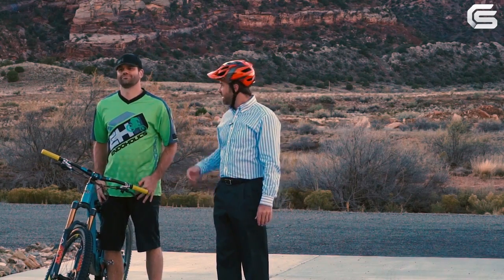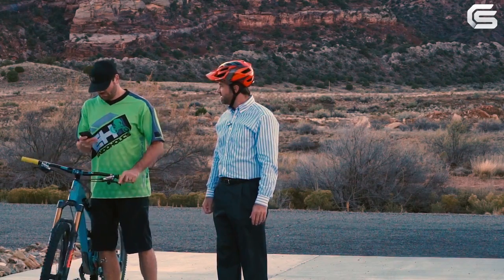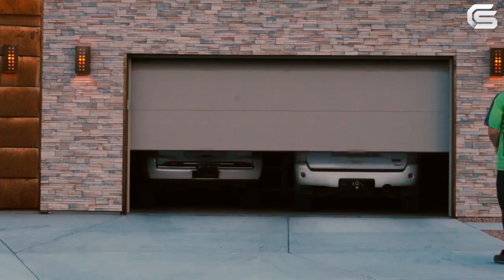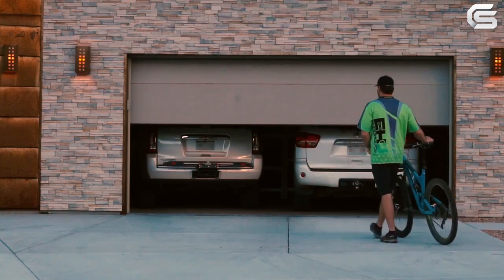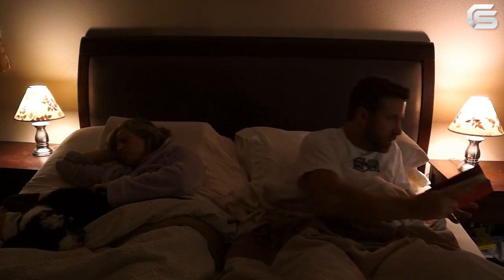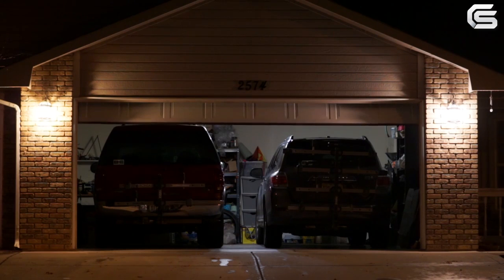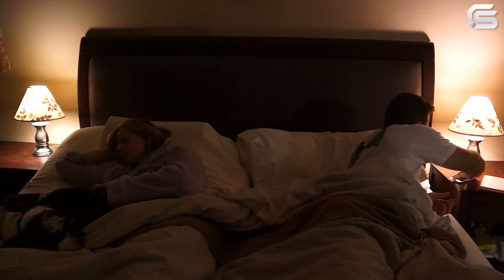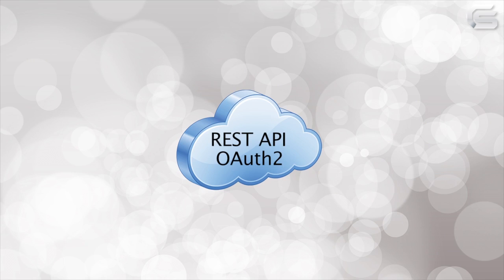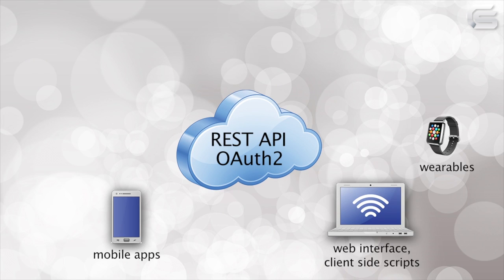Hey, why don't you use your phone? Garage It is a Wi-Fi enabled garage door controller which uses open protocol and can talk to computers, smartphones, wearables, and home automation hubs.